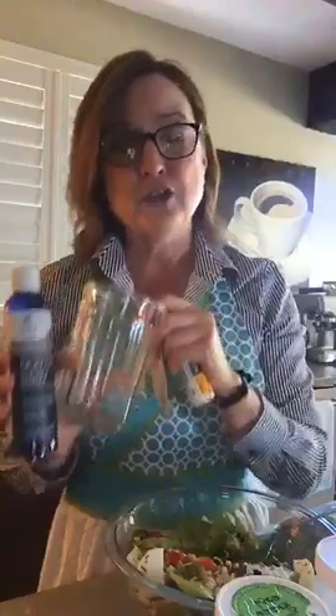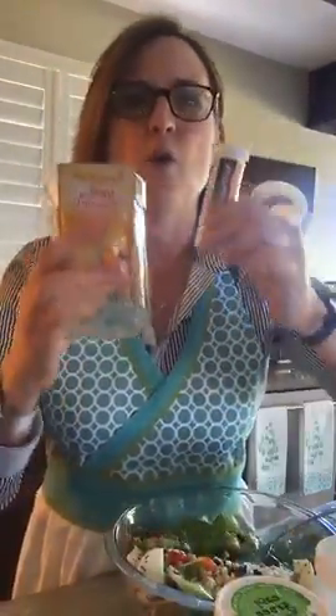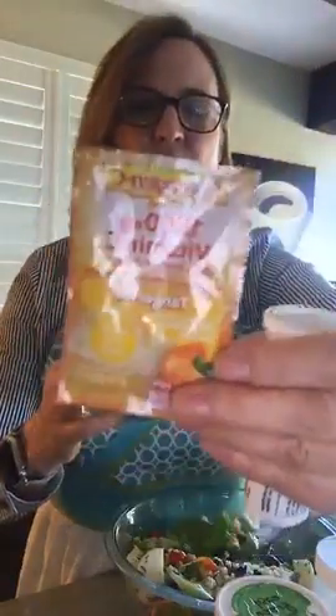During COVID, it's really important to have a good immune system. You're supposed to be drinking water throughout the day — you've got to keep your throat moist and it's healthy. A lot of times my husband and I put electrolytes in our water, but it's not that tasty. These two things are wonderful though: Airborne in the little citrus flavor, and my personal favorite — Emergen-C. I found that I drink a lot more water with that citrus flavor in it.